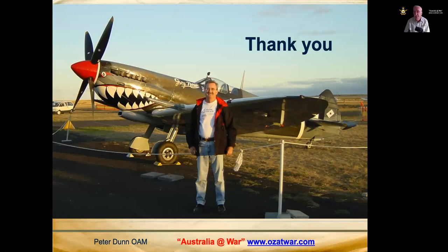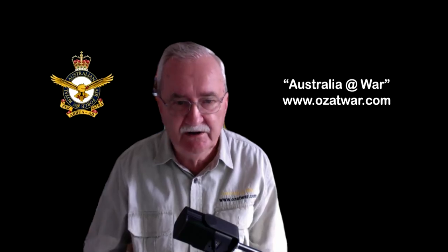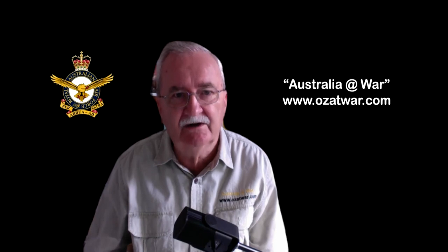And that's the end of my talk. Thank you very much for listening. I hope you found that enjoyable.